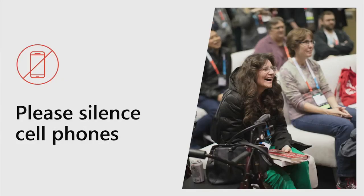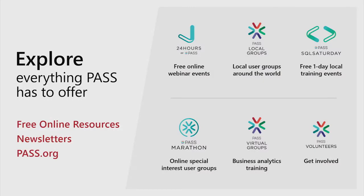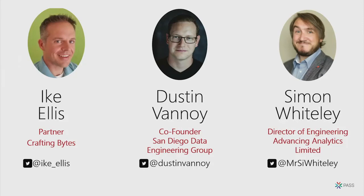Normal housekeeping: silent cell phones, Explore Pass. My name is Ike Ellis. I speak a lot in this community and in other communities. I'm from San Diego, California, where I own a software company called Crafting Bytes. We do projects for other people, and we do a lot of data engineering and data pipeline work for companies around the U.S., mostly in the Southwest, but around the world.